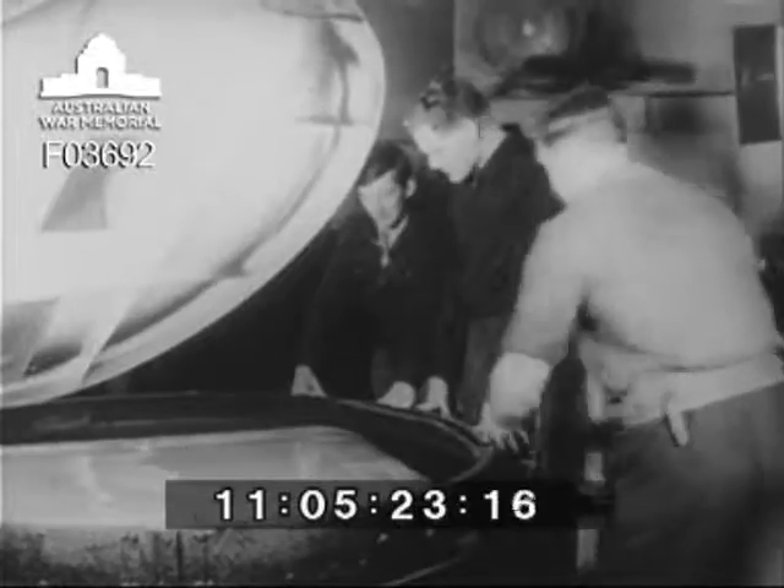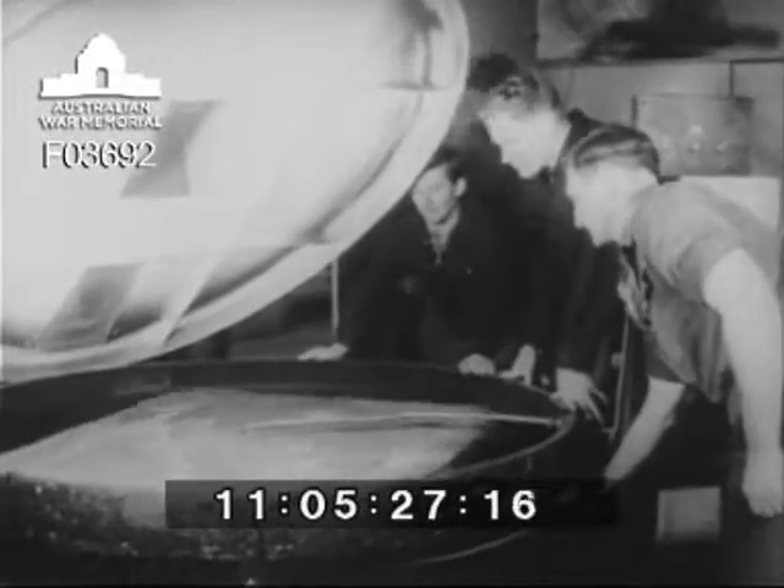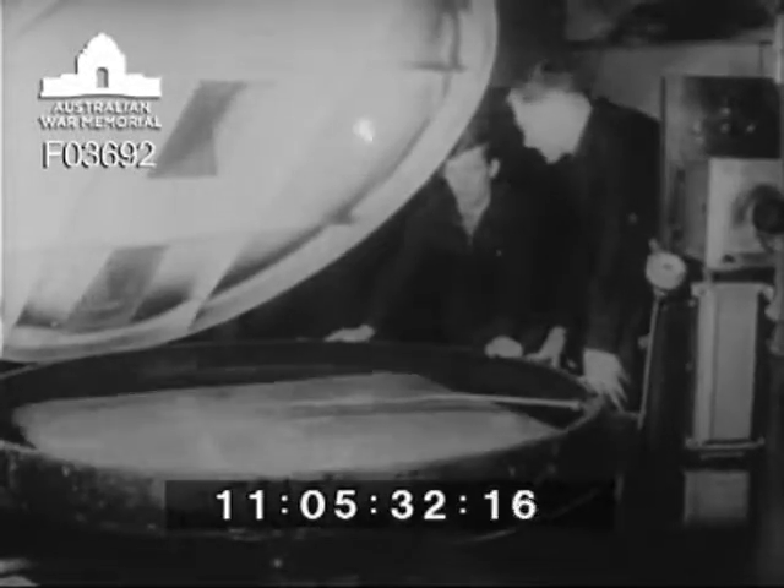Sapper Falzon and Sapper Ian Clark, another national serviceman from Sydney and formerly a life machinist, watch the next step in map making, as Corporal Evan Geary of Bendigo works on the pre-sensitising machine for plate making.